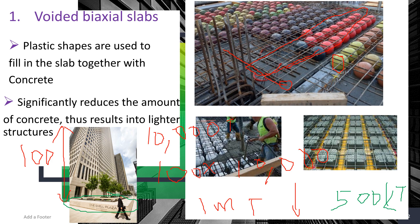A heavier structure is more costly, both in terms of construction and foundation design. A lighter structure is cheaper overall. Above all, since the balls are made of plastic, the structure also benefits from better sound insulation, improved acoustics, and heat insulation, because plastics are poor conductors of heat. There is also increased fire resistance.